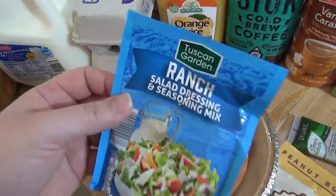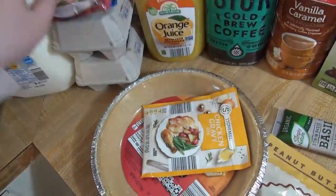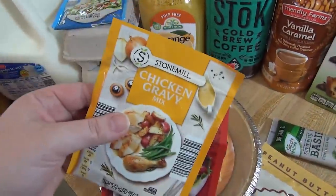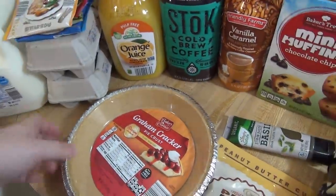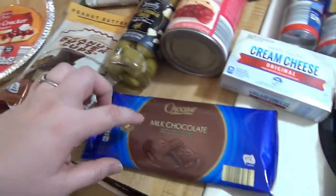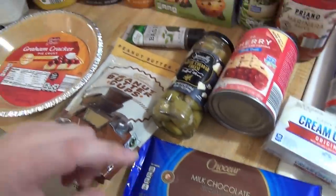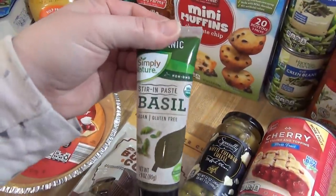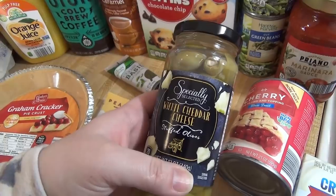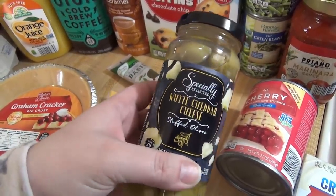I got a ranch seasoning packet, an Italian seasoning packet, and some chicken gravy — and that is for that three packet chicken and gravy recipe. Got a pie crust, peanut butter cups, some milk chocolate. I got this stir and basil to try, and then these white cheddar cheese stuffed olives. I've really been liking olives lately and these sounded good.